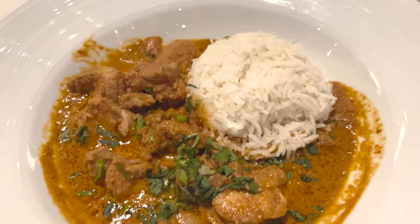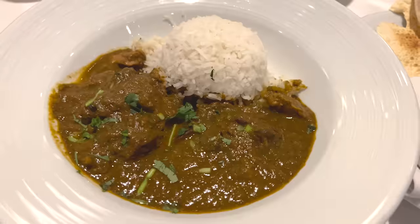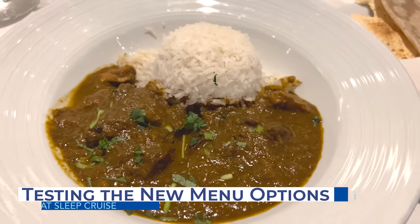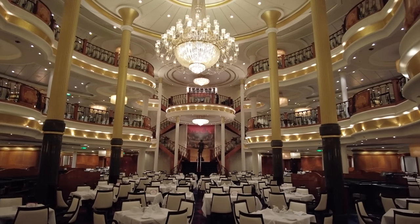While a lot of these changes did let us down, I have to admit some of the new menu items were actually better than previous options. I'm not a picky eater — it is called Eat Sleep Cruise after all — but I know several cruisers might be pickier or have special dietary needs.